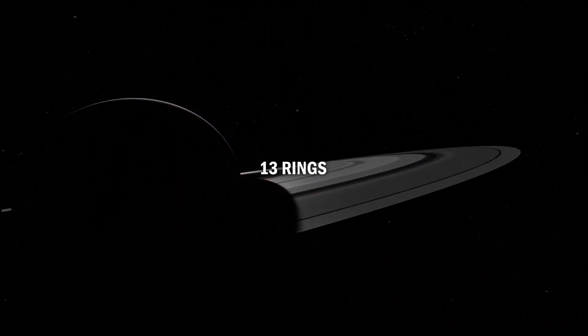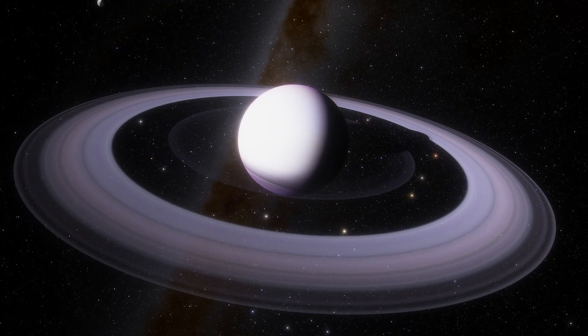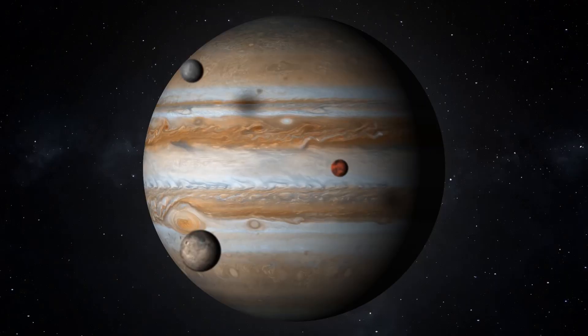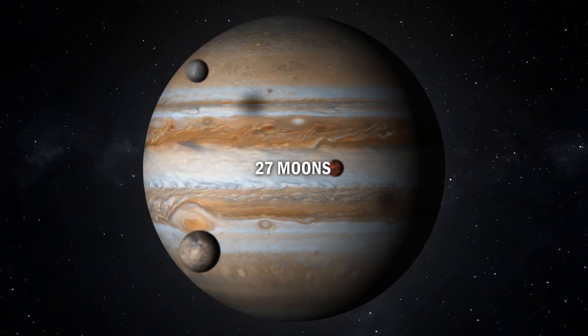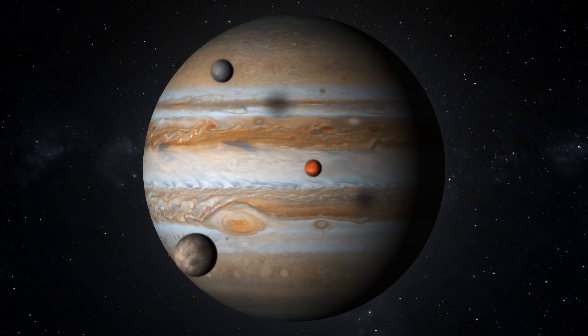Uranus has 13 rings that are made up of billions of individual particles. The rings are thought to be relatively young compared to those of other gas giants like Jupiter and Saturn. Uranus has 27 known moons, all of which are named after characters from the works of William Shakespeare and Alexander Pope.